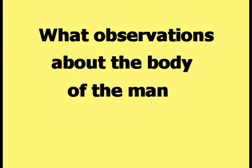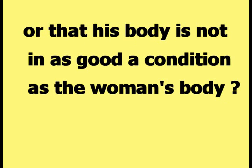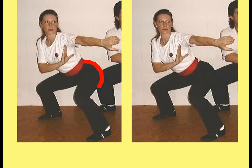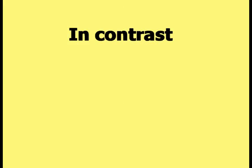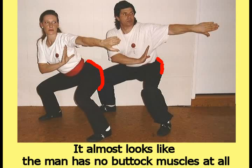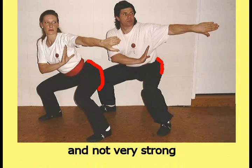One indicator of the condition of the woman's body is her buttocks. This picture emphasizes how the woman's buttocks are a smooth curved shape. This smooth curved shape of the buttock indicates a certain type of strength and conditioning of the body. In contrast, the man's buttocks look flat and angular as emphasized in this picture. It almost looks like the man has no buttock muscles at all. The man's buttocks are not very developed and not very strong.